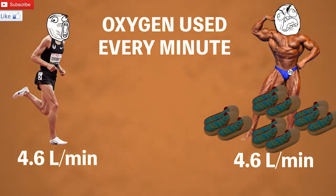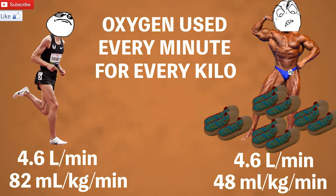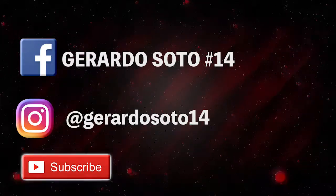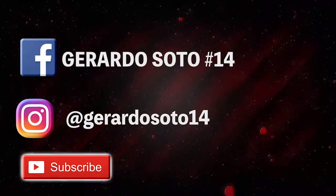Therefore VO2max is relative to body weight as well. The Olympian still comes out on top, because he can use up the same amount of oxygen as a bodybuilder and has 40 kilos less muscle mass. So that's a brief overview of what VO2max is. Make sure you subscribe and leave a comment — it will go a long way to help me make more videos to help educate the general public about exercise science.